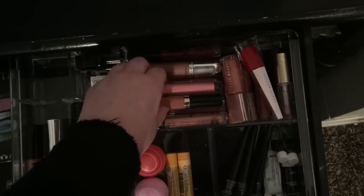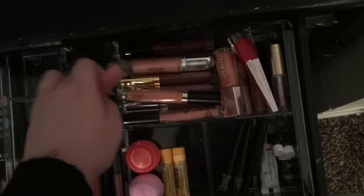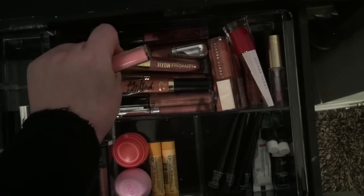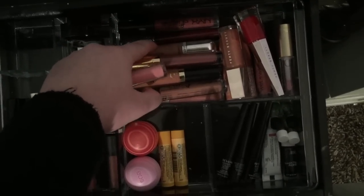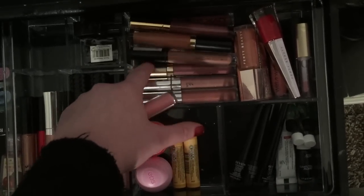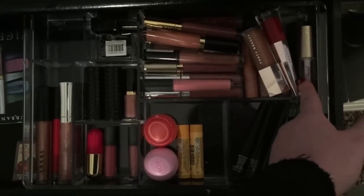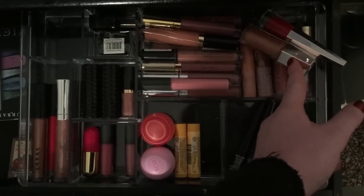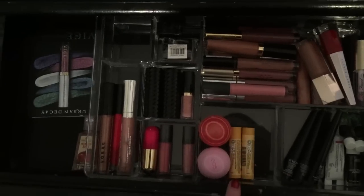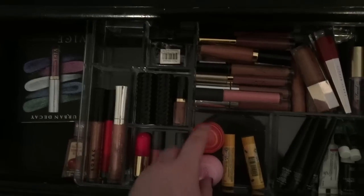For lip products, most of them are mattes except for the Fenty Beauty and a Bite Cosmetics lip gloss. I have Melted, Revlon, Mary Minerals, NYX, Kat Von D, more NYX, Colourpop, and Stila. I also have the Fenty lip gloss, Fenty lipstick, a Too Faced lip gloss, and some others. For chapstick I have Burt's Bees and my favorite EOS — I just think they're so cute and they both smell so good.